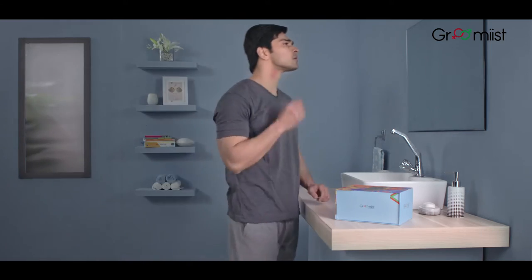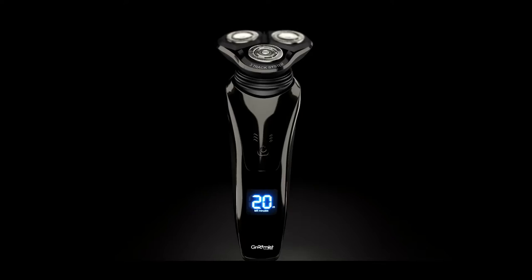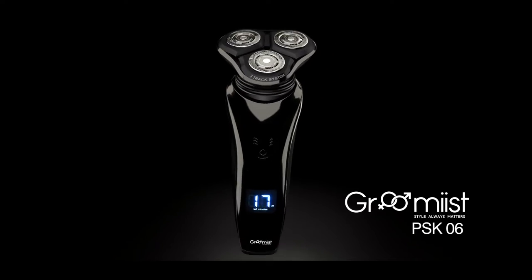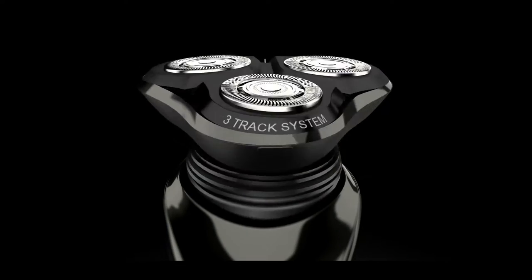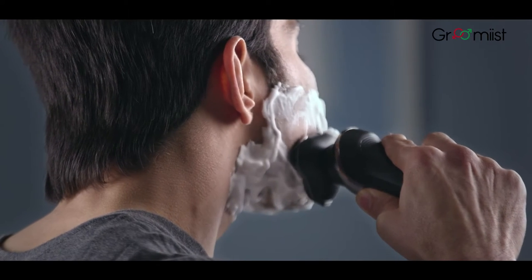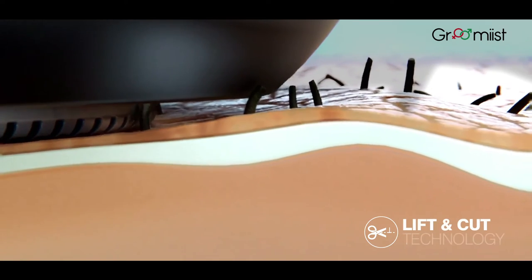Do you like to have a close clean shave but your sensitive skin stops you from doing that? With the Groomist PSK06 6-in-1 Complete Grooming Kit, you feel like you're in a salon at the push of a button. The 90-degree Groomist shaver with double ring super speed foil and internationally patented triple track blade technology gives you a close clean shave.